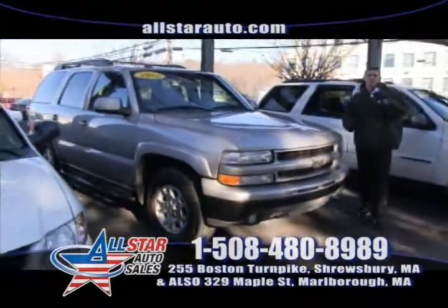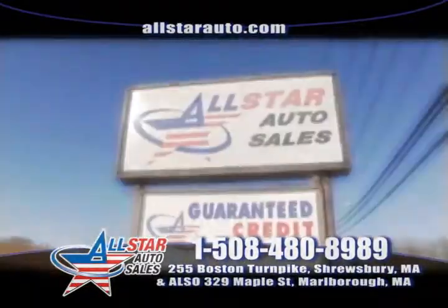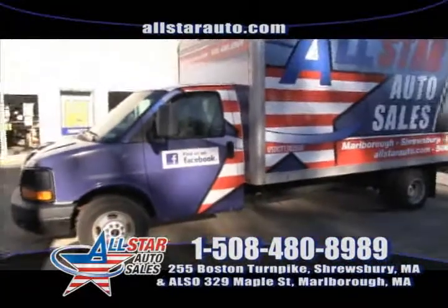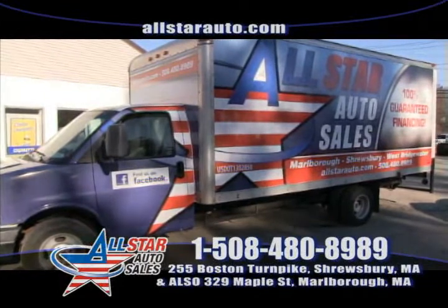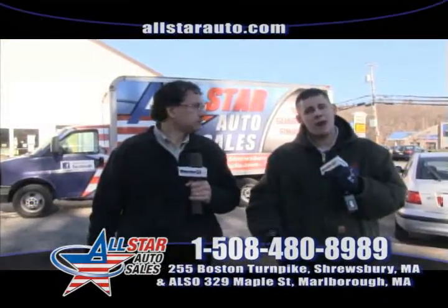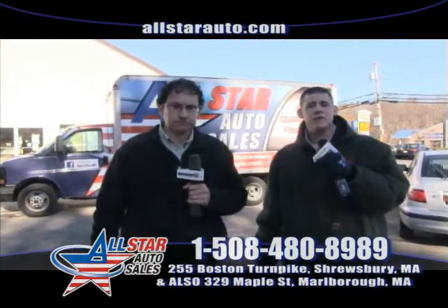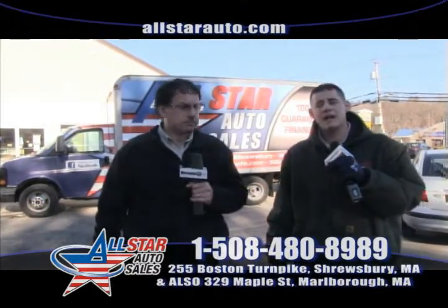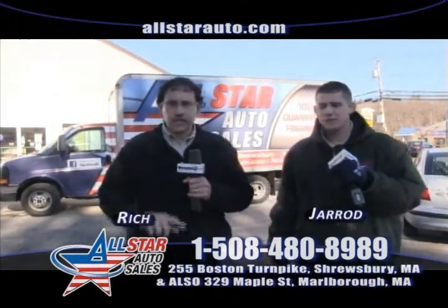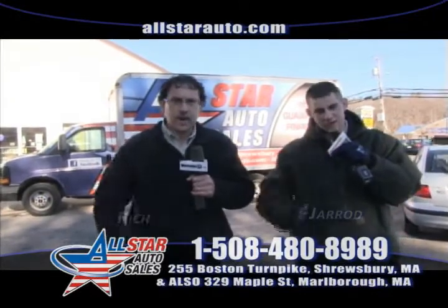We've got plenty more SUVs in stock — all viewable at AllStarAuto.com. Thank you for joining us this week here at AllStar Auto Sales. You can visit us online at AllStarAuto.com 24 hours a day, 7 days a week, or give us a call 6 days a week at 508-480-8989. I'm Jared and I'm Rich — we hope to see you here this week at AllStar Auto Sales.